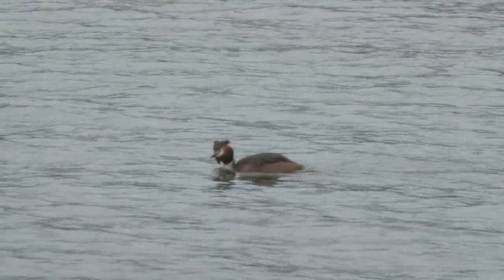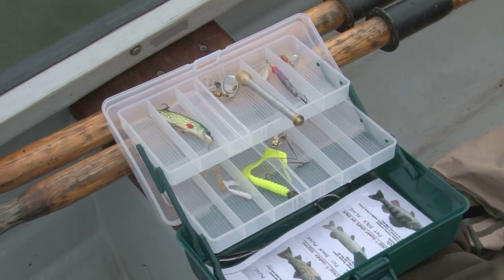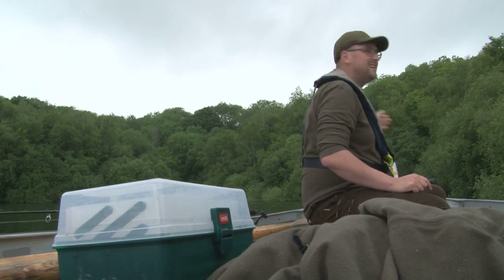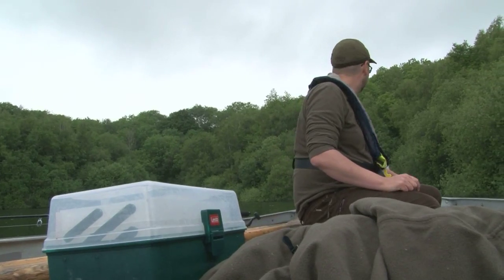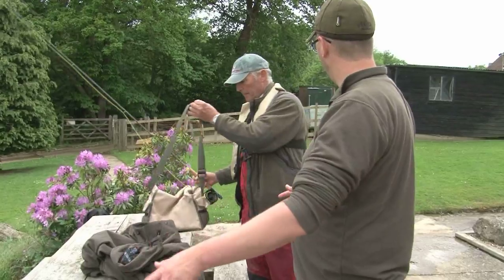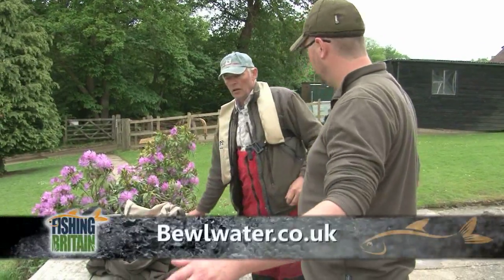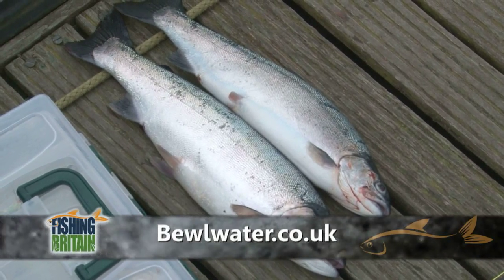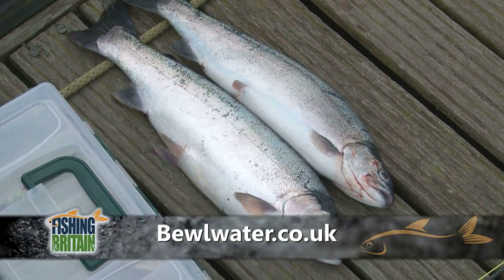It just goes to show — you don't need all the fancy gear. You can turn up and hire it from the lodge and still get something for your supper. Dom tries for the elusive pike for another half an hour before they head for the shore. If you would like to take advantage of Buell's any method fishing, visit buellwater.co.uk for more info. David caught his first ever trout here today, and if he can, anyone can.